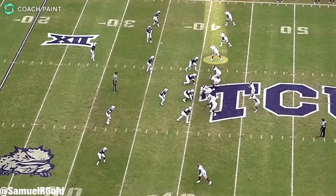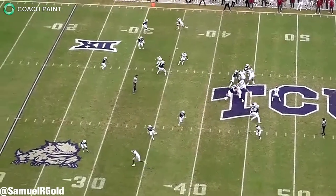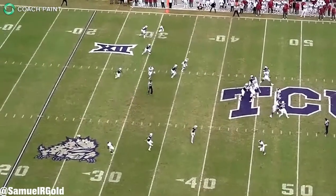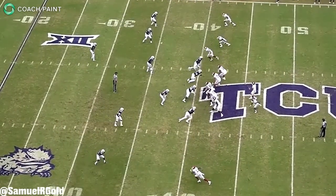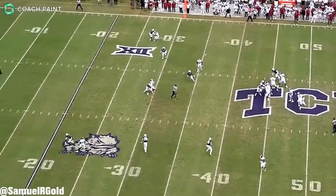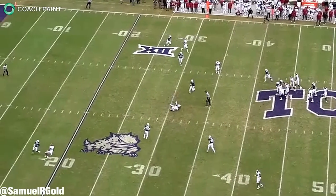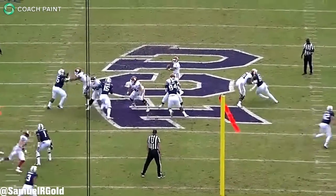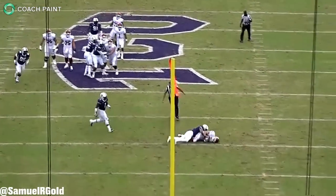Setting up your receiver to hit them in stride is one thing, but using your ball placement to allow them to secure the catch is another. He has that ability as well. Instead of placing the ball in front of the receiver where a safety could come down and break up this pass, Murray placed the ball in the back shoulder of his target, allowing his receiver to box out the safety. His receiver did take a pretty decent shot on this pass, but the throw allowed him to haul in the catch to continue the drive.